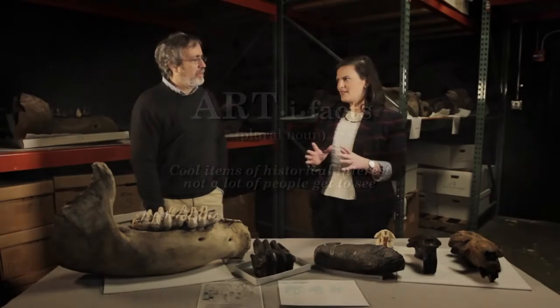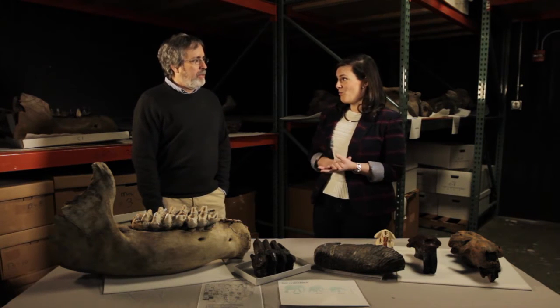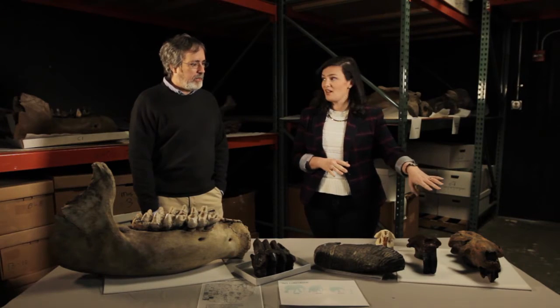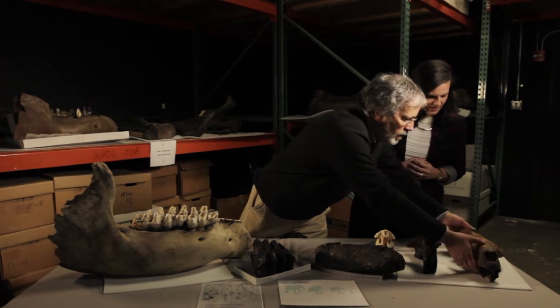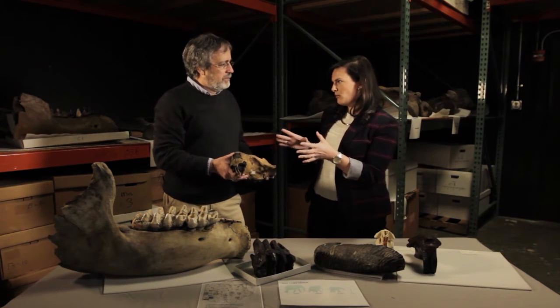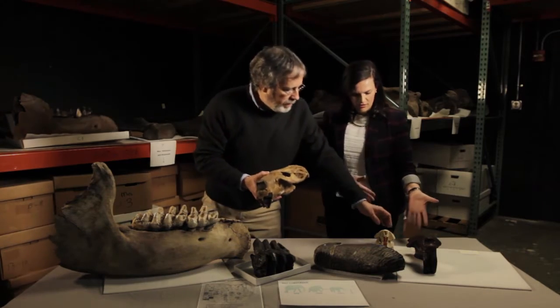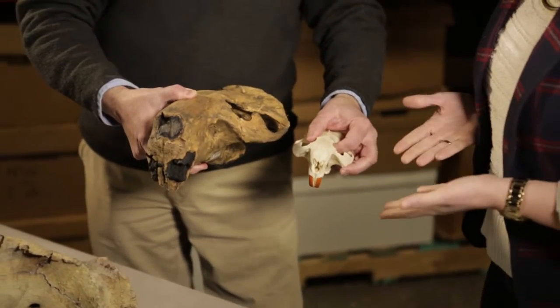I'm very intrigued about this extinct giant beaver. Is it true they were the size of black bears? That's right. They were huge rodents, much larger than today's modern beaver — about 200 pounds, about the size of a black bear. We have a skull here. Looking at it at first you might think it's not that big, but when you compare it to the modern beaver we have today, you can really see the size difference.